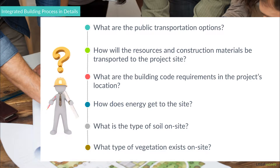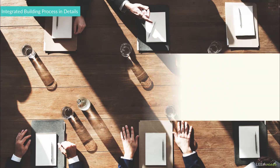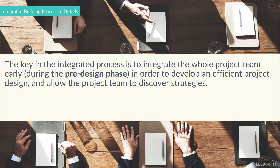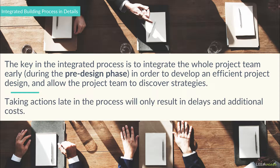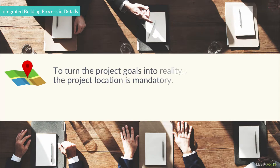These are really the type of questions that should be addressed during the earliest phase of the project. The key in the integrated process is to integrate the whole project team early in order to develop an efficient project design and allow the project team to discover strategies. Taking actions late in the process will only result in delays and additional costs. Most of the previous questions depend on the project's location, and a strong evaluation of the project location is mandatory to turn the project goals into reality.